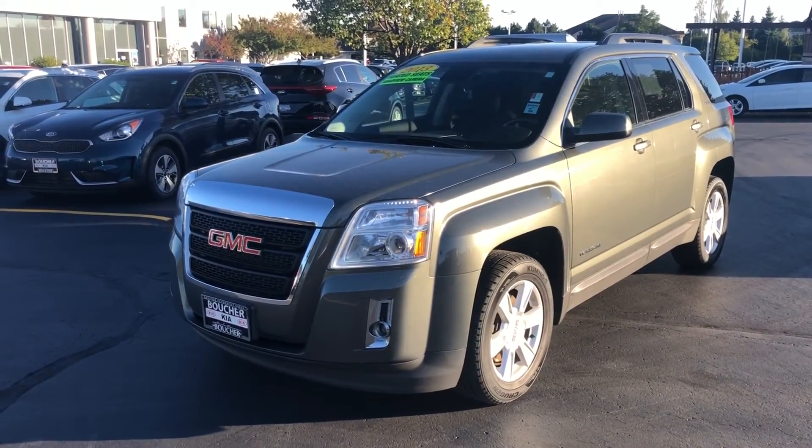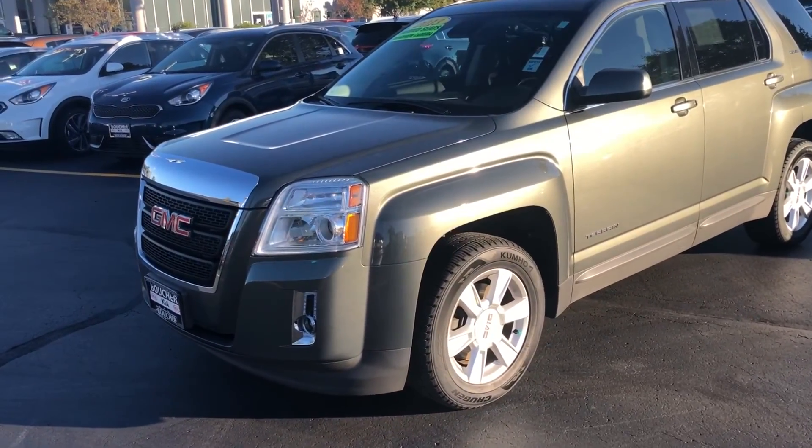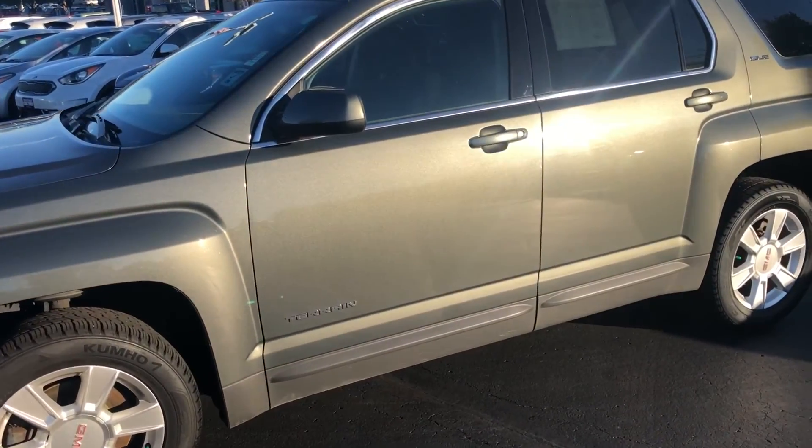Hi, this is Scott from Boucher, here to show you a quick video of this 2013 GMC Terrain with only 95,000 miles.